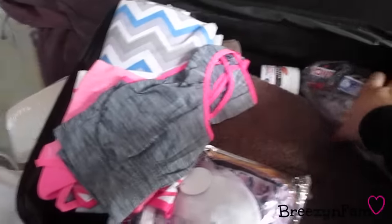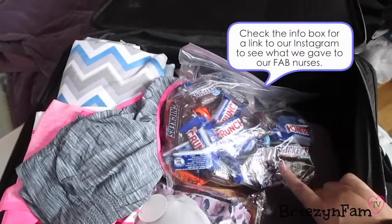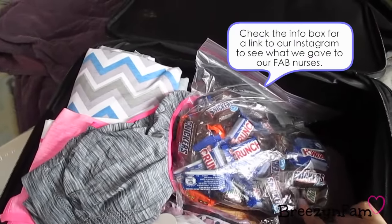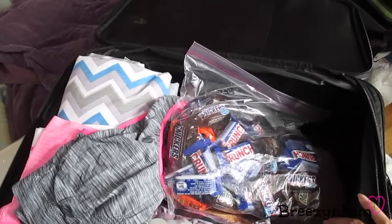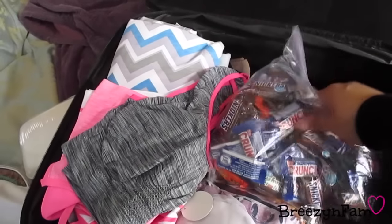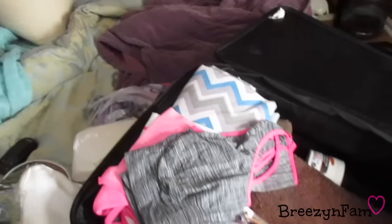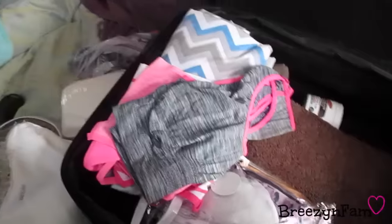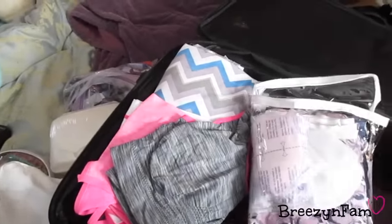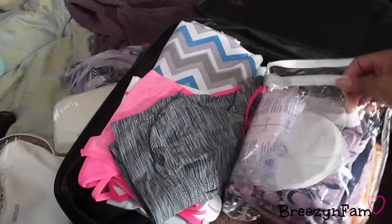We have a bag of candy to put out for the nurses, and I'm also making gifts for them as a thank you for helping us through the birth. If you're interested in seeing what we're doing for the nurses, leave a comment below and I'll show you — I'll probably film it regardless since we've been gone for so long.